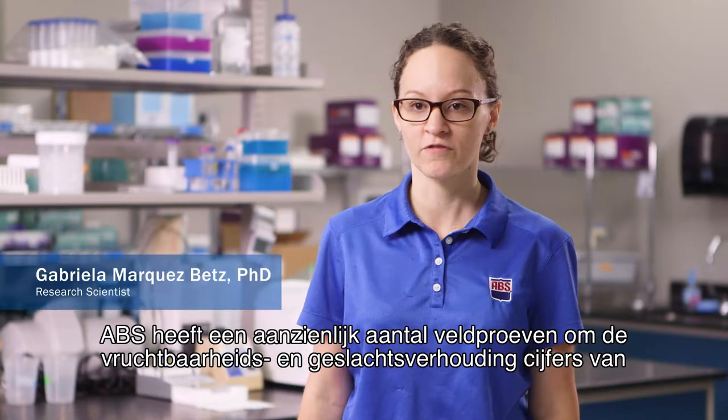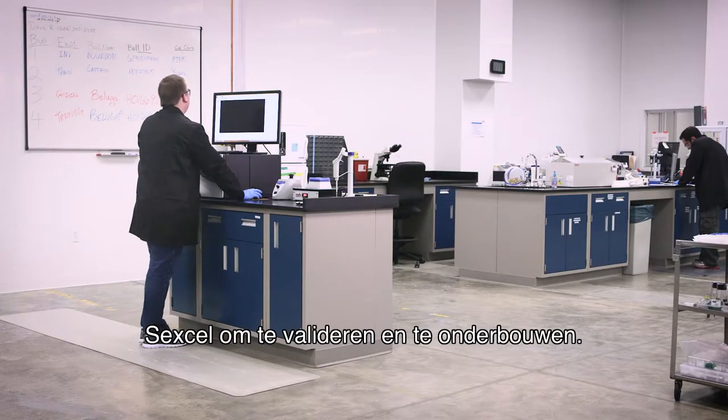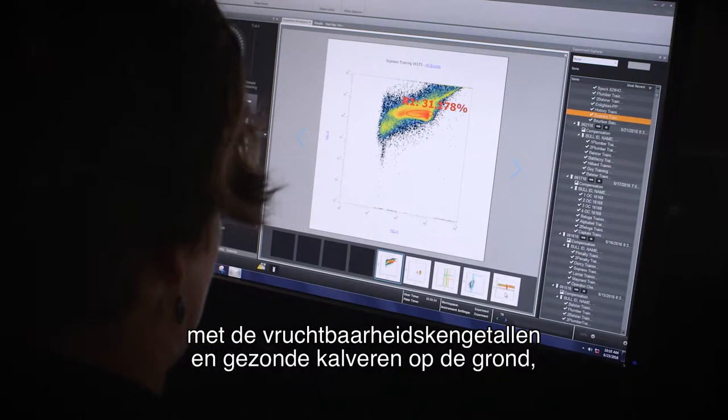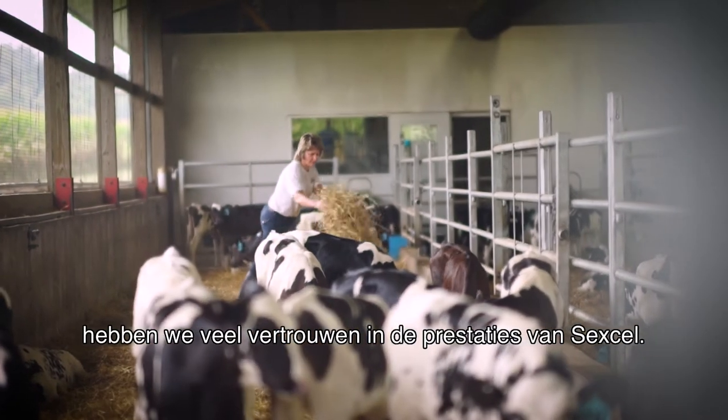ABS did a significant number of field trials to validate and substantiate the fertility and sex curation of Sex Cell. Today, we have more than 10,000 AI breedings with the fertility data we have and the healthy calves on the ground. We are extremely confident in the performance of Sex Cell.